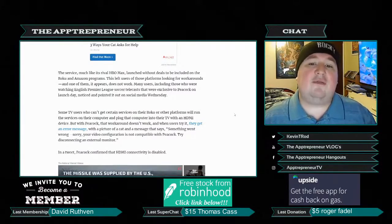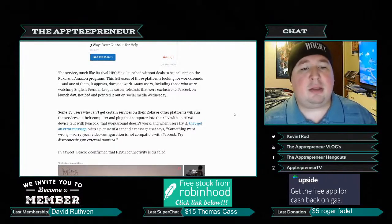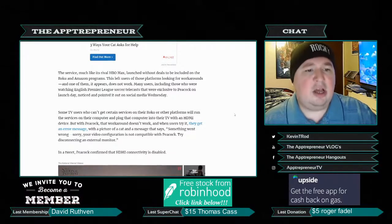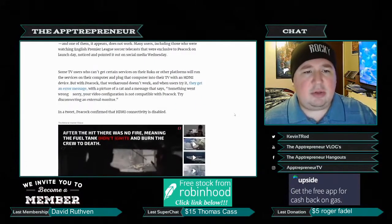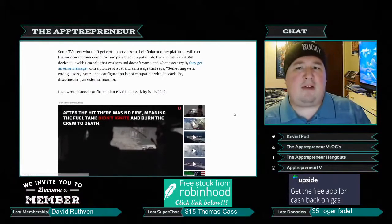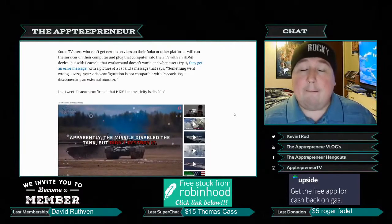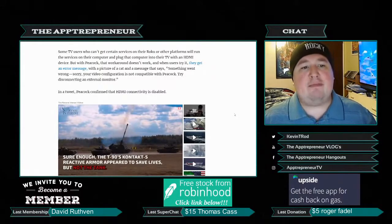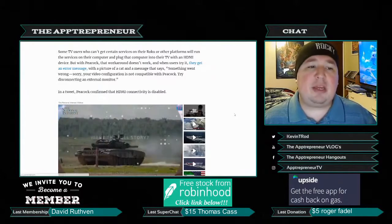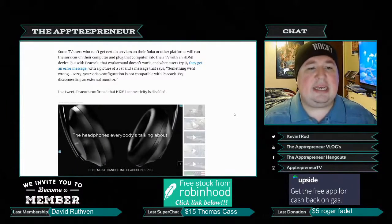This left users of those platforms looking for workarounds, and one of them appears not to work. Many users — including those watching English Premier League soccer telecasts exclusive to Peacock on launch day — noted on social media that users who can't get certain services on Roku or other platforms will often run the service on their computer and plug it into their TV with an HDMI device. But with Peacock, that workaround doesn't work.